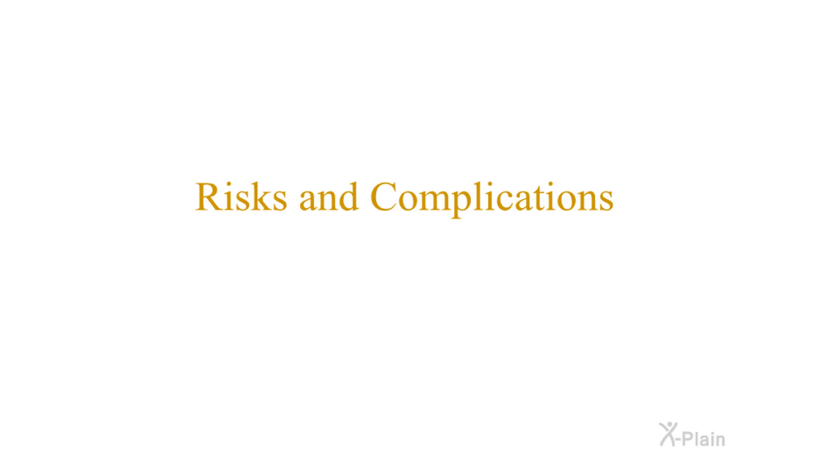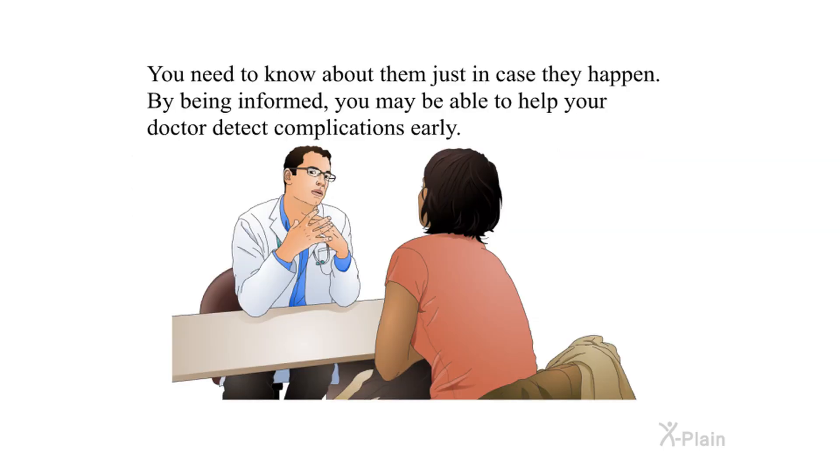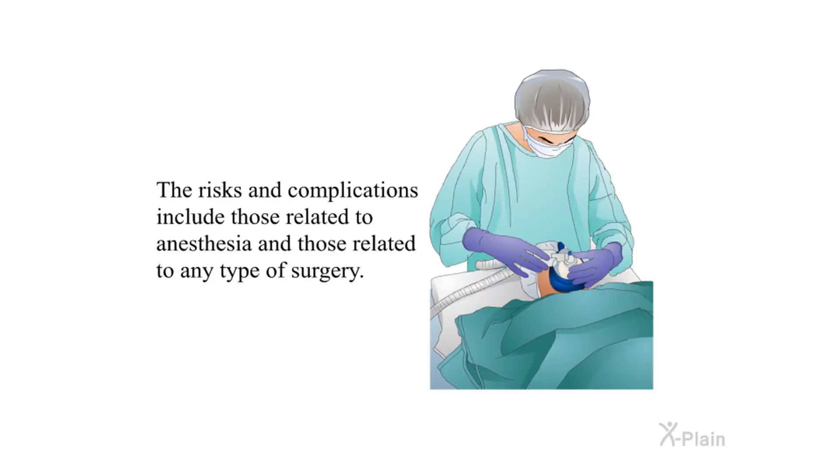Risks and complications: This operation is very safe; however, there are several possible risks and complications. These are very unlikely but possible. You need to know about them so that, by being informed, you may be able to help your doctor detect complications early. The risks and complications include those related to anesthesia and those related to any type of surgery.